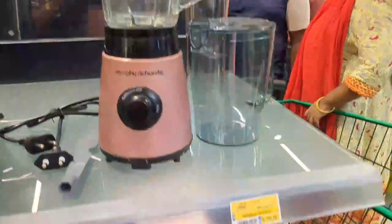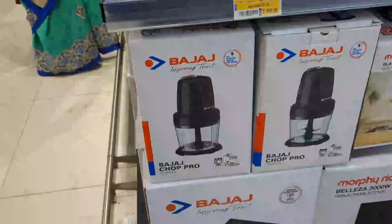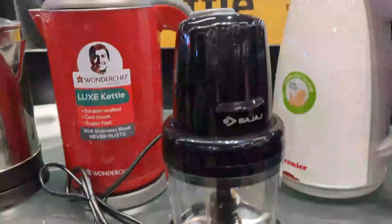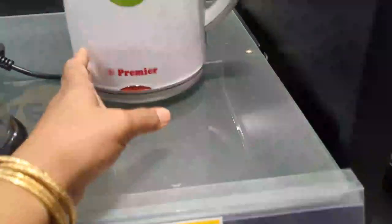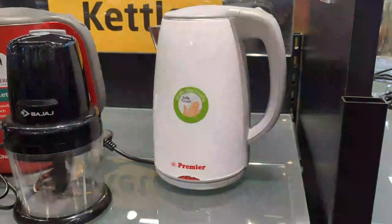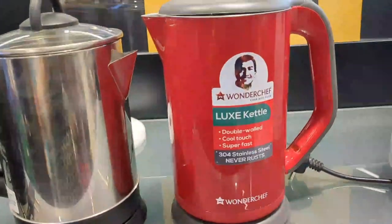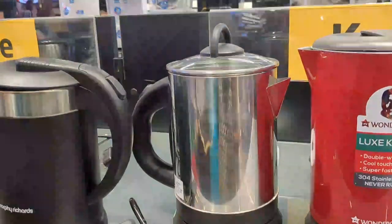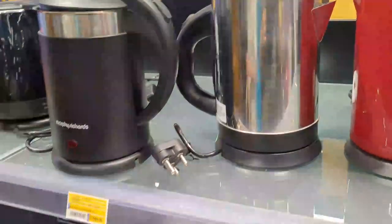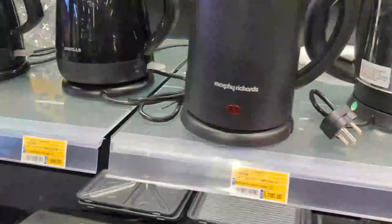This is a Morphe Richard mixer grinder for Rs. 3,700. These are big choppers. This is a Premier brand for Rs. 1,400. This is a Wonder Chef kit — colorful. This is a Prestige kit at Rs. 999. Morphe Richard is Rs. 1,700.